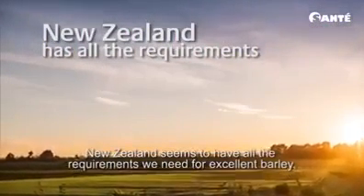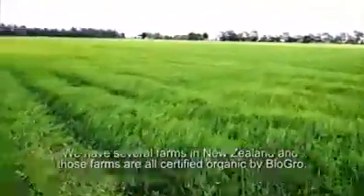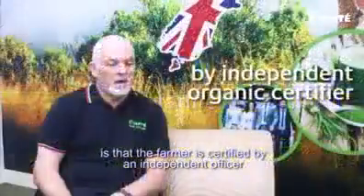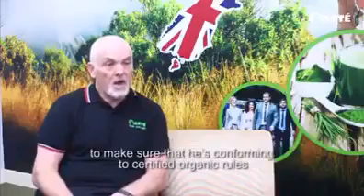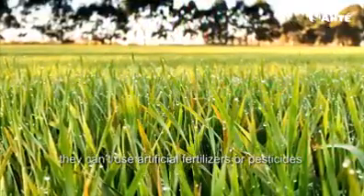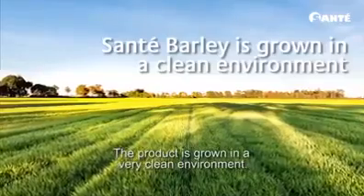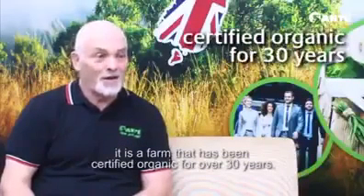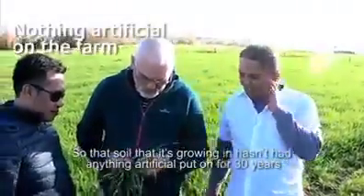New Zealand seems to have all the requirements you need for doing excellent barley. We have several farms in New Zealand and those farms are all certified organic by BioGrow. The difference between a conventional barley and a certified organic barley is that the farmer is certified by an independent auditor and they come along and they check what he is doing every year to make sure that he's conforming to certified organic rules. They can't use artificial fertilisers or pesticides. The product is grown in a very clean environment. Where we grow the barley, it is a farm that's been certified organic for over 30 years, and so that soil hasn't had anything artificial put on it for 30 years.